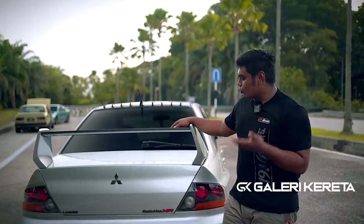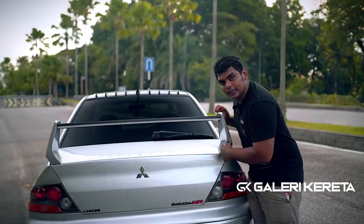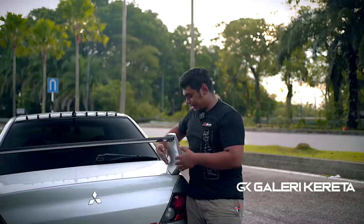Untuk spoiler, ni spoiler MR memang carbon — Evo 8 pun carbon, Evo 9 pun carbon. Tapi bezakan spoiler Evo 8 tu, tepi ni carbon. Kalau Evo 9, tepi ni tutup. Mungkin yang Evo 8 MR dah ikut Evo 9 lah sebab dia bumbung Evo 9 kan, dia sudah tutup. Memang sini je carbon — ni kita punya pembelajaran baru.